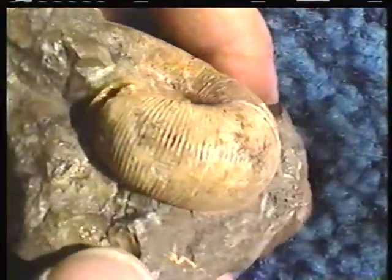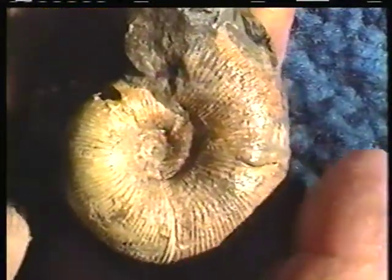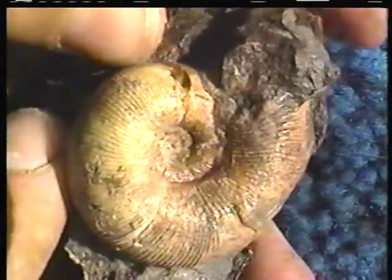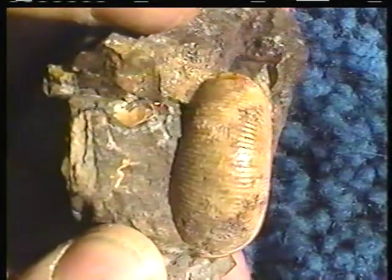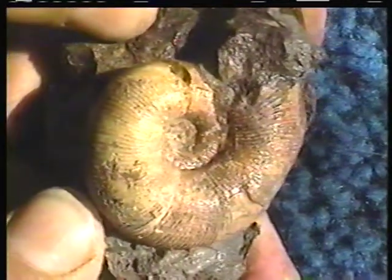A couple of other late Cretaceous ammonites. This one is from the Northwest Territories in Canada, out of the Cretaceous. There is not a great deal of latitude variation in the Mesozoic — you find animals associated with rather warm waters fossilized at very high latitudes. Sort of the same thing as you get with dinosaurs.